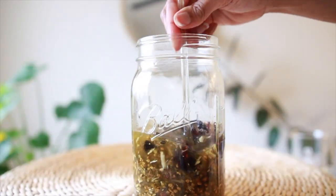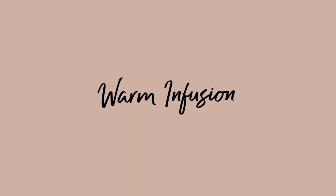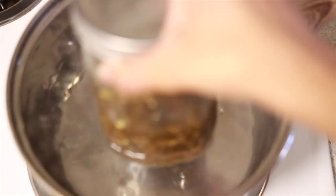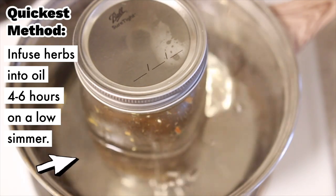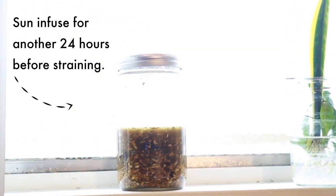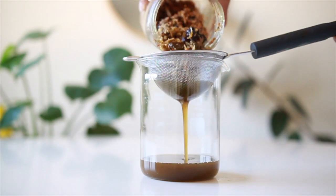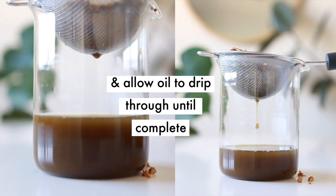Using the double boiler method, we're going to speed up the infusion process with heat, which extracts the herbal and aromatic benefits the fastest. Bring the water to a boil, turn the heat down to a gentle simmer, then place the jar in the pot. When the oil is ready, use a fine mesh strainer to extract the oil. Since mostly whole herbs are used, there aren't many sediments, but feel free to pair your strainer with a cheesecloth or strain several times for a smoother oil.